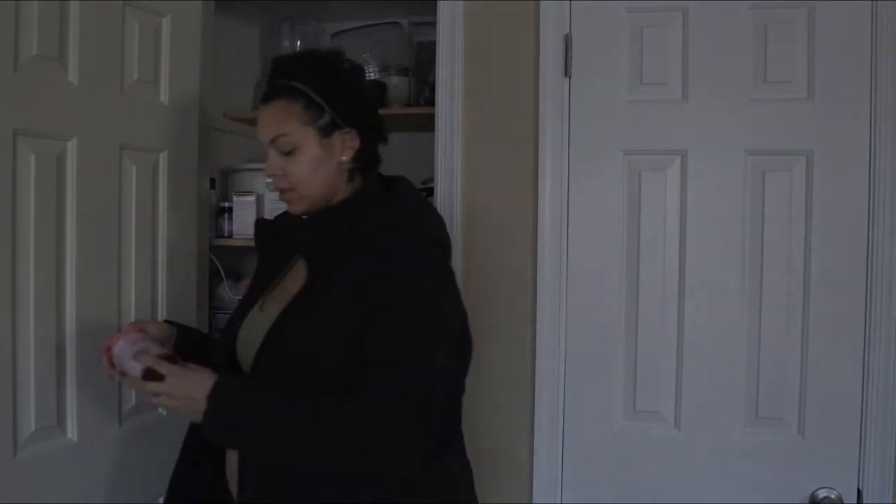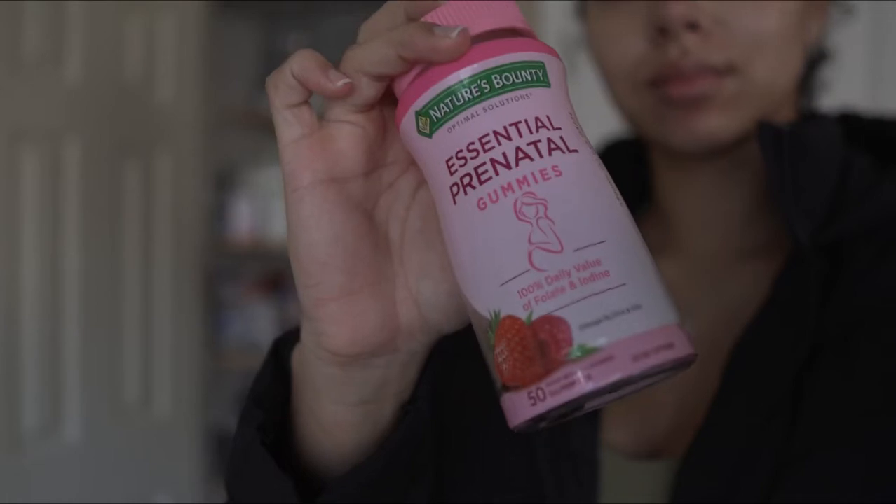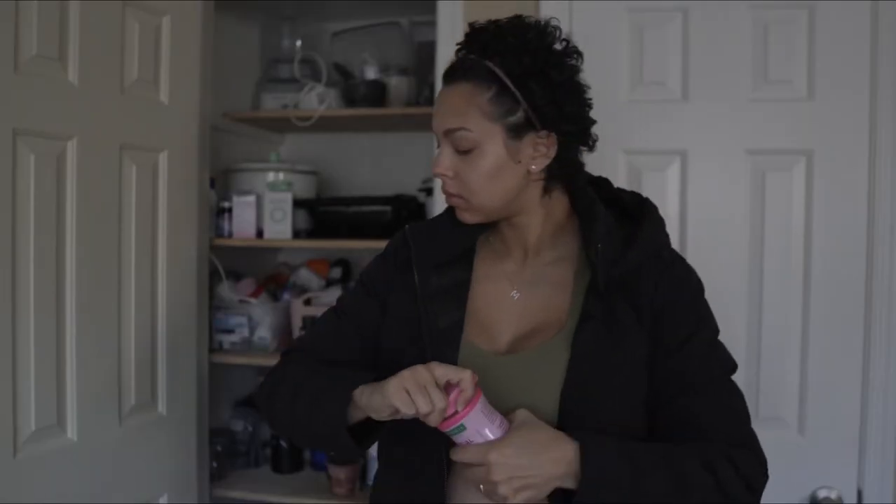And I always take my prenatals every single day — I don't miss. This is the only prenatal I've been able to keep down and actually enjoy. So don't forget to take your prenatal.